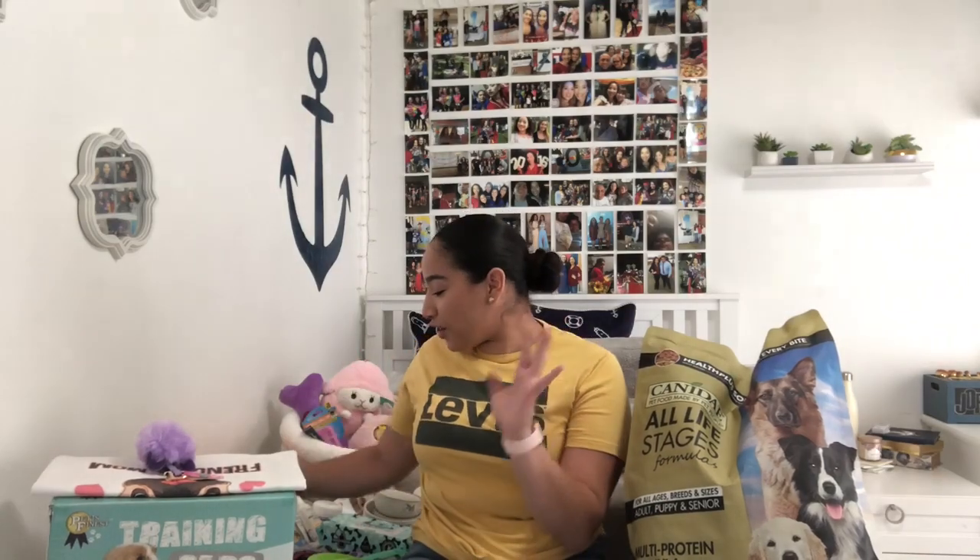Hey guys and welcome back to my channel. As you can tell by the title of today's video, it's very different from anything I've ever done. But it's probably one of the most exciting videos I've ever filmed. I'm doing a puppy haul.